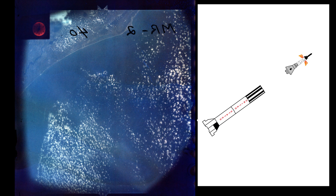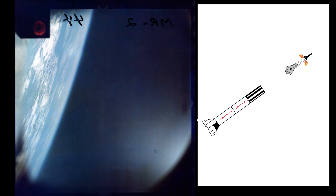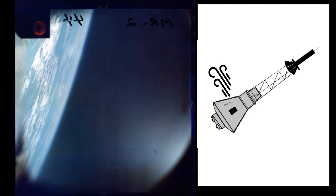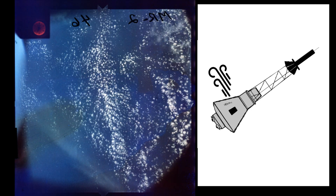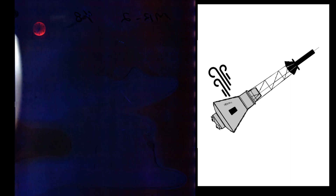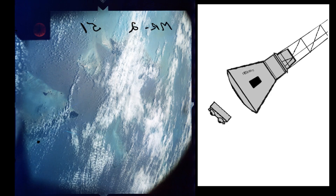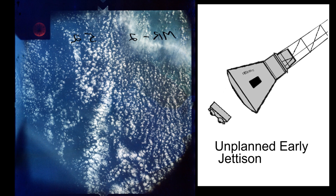Abort — capsule separation. Launch escape system fired. Mayday message signal sent to the recovery forces. T plus two minutes 18 seconds: the snorkel valve has malfunctioned and opened. Cabin pressure dropped from 5.5 to 1 psi.